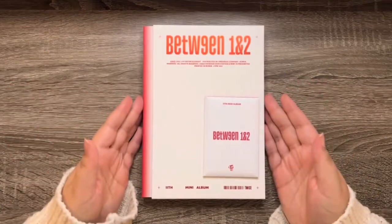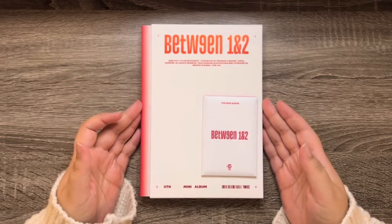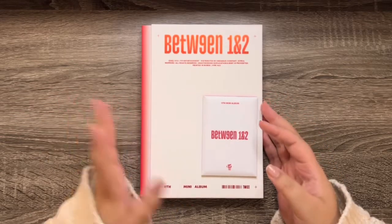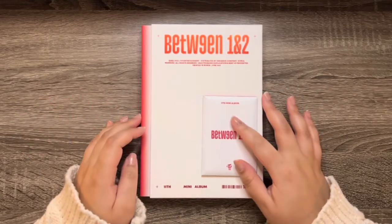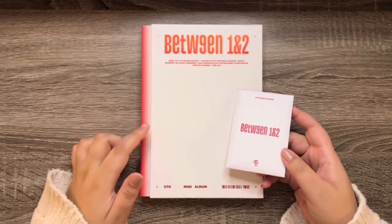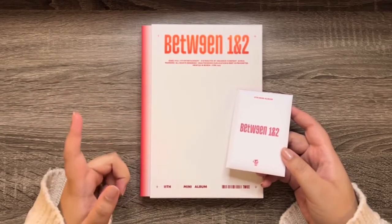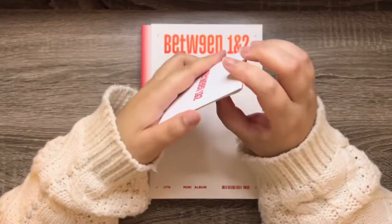The last version is the Complete version, and I hope it's a different version and not just all the other three combined, because I'll be really sad about that. But I think that's probably what it means by 'complete.' Anyways, we'll see, but let's look through the photo cards.